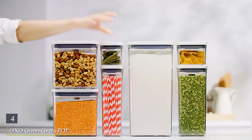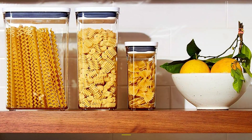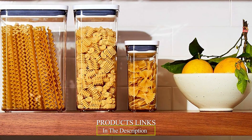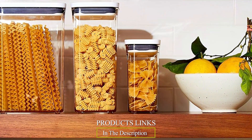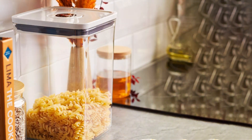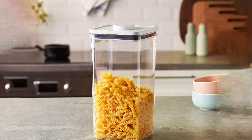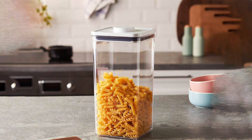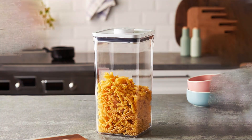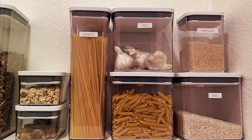Number 4: OXO Good Grips POP Container, Airtight Food Storage — engineered for optimal freshness and convenience, these containers are a game-changer for any pantry or countertop. Boasting a sleek and space-efficient design, they're perfect for storing everything from dry goods like cereal and pasta to snacks and baking ingredients. With their unique push-button mechanism, OXO Good Grips POP Containers create an airtight seal with just one touch, keeping your food fresher for longer. Say goodbye to stale snacks and pantry pests — these containers are your ticket to food storage perfection.